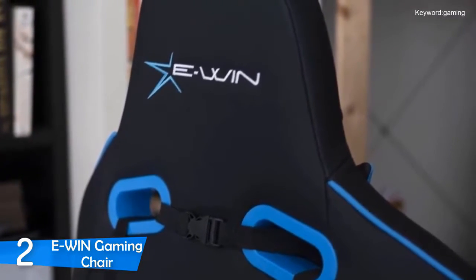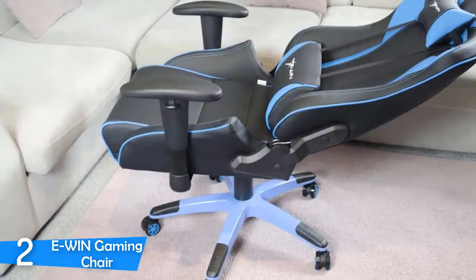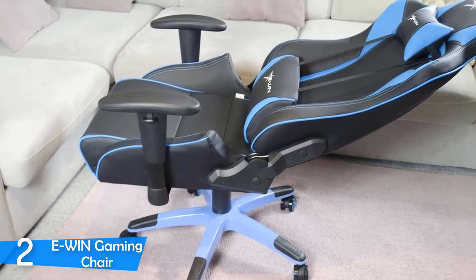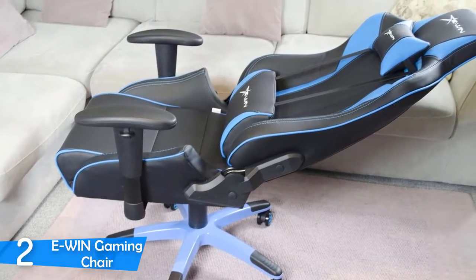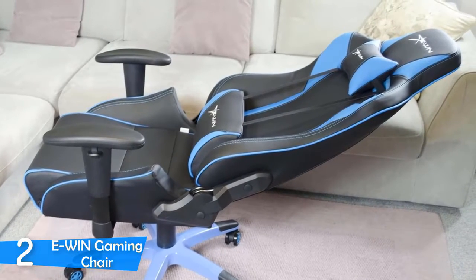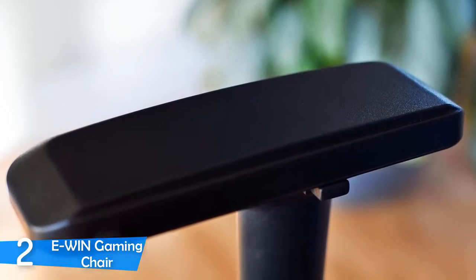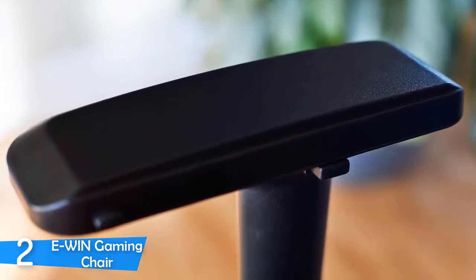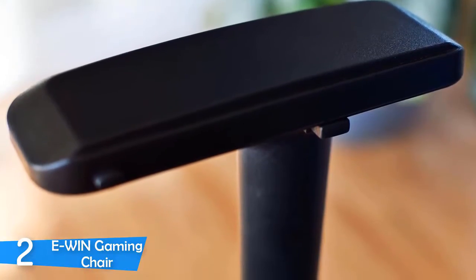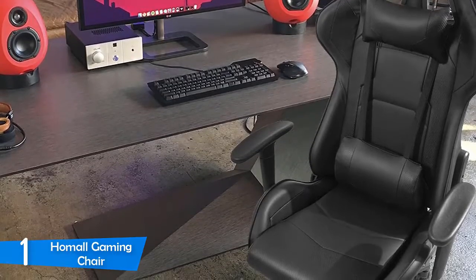The backrest goes up pretty high and is adjustable to recline up to 155 degrees. The seat height is also adjustable thanks to a Class 4 explosion-proof gas spring of international standards. In terms of durability, the EWin gaming chair is up there with the best — through testing I saw that this chair won't budge. The manufacturer lists it to support weights of up to 400 pounds, and it has a reinforced metal frame with lumbar cushion support and headrest pillow.